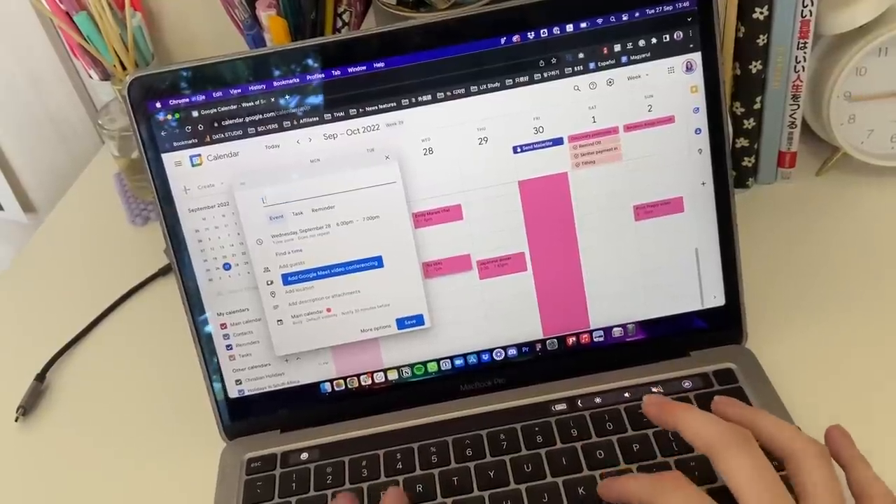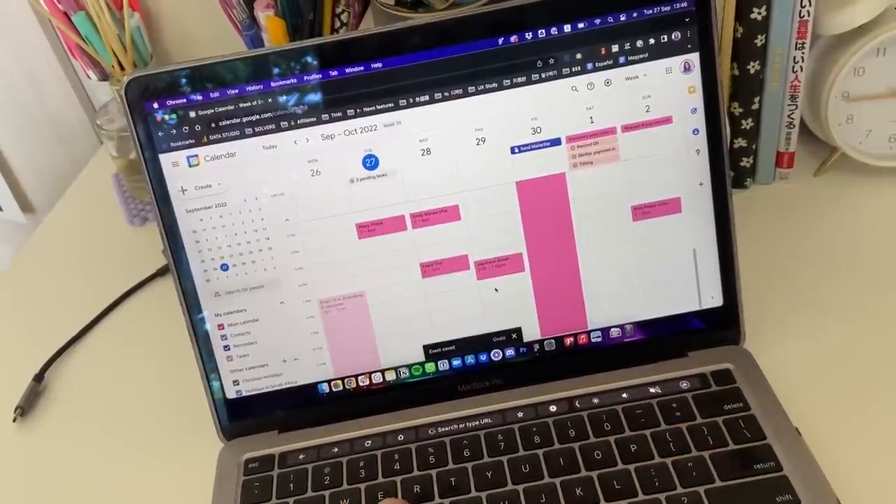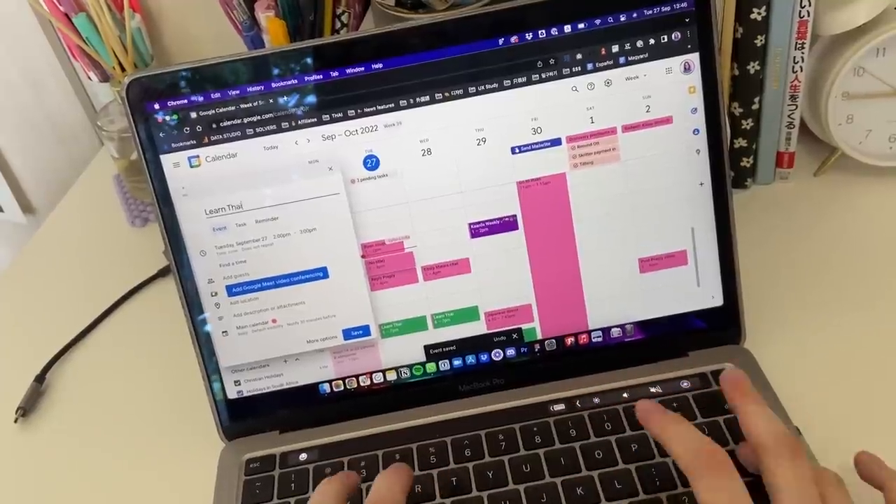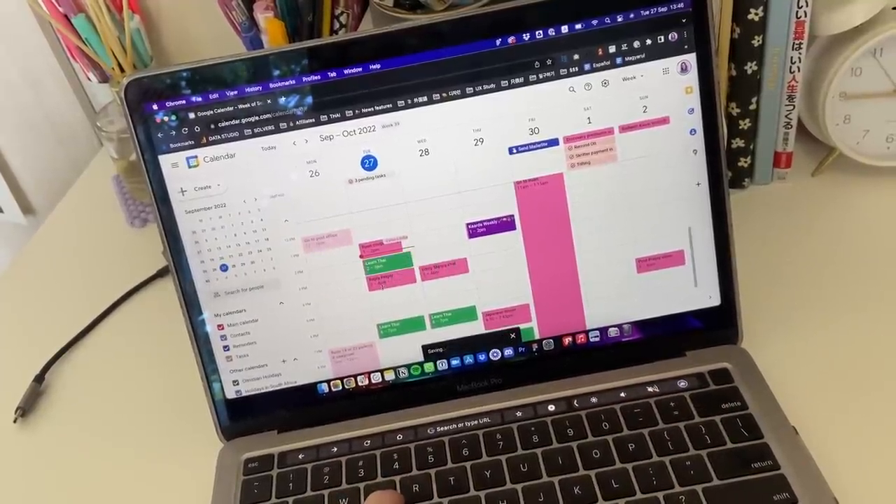My next step is to create a language learning calendar. I'm going to open my calendar and schedule in some time to do Thai, because I know if I don't do that I'm going to be completely distracted. I'm only scheduling in time for the next few days because I don't know what my work and life schedule is going to look like — so I'm scheduling for today, tomorrow, and the day after.